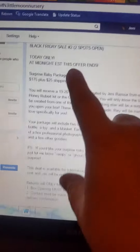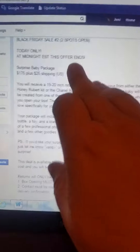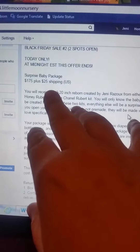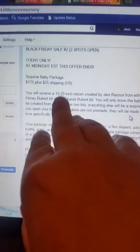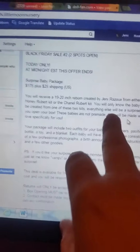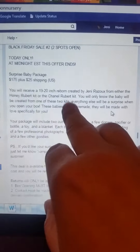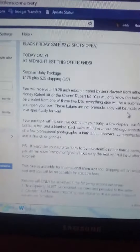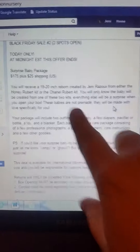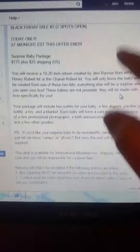The first one I have up is sale number two — I have two spots open at the moment. This is a surprise baby package. It's $175 plus $25 shipping, and it's basically for a 19 to 20 inch reborn created by myself using either the Honey Rupert kit or the Chanel Rupert kit. The babies are not pre-made or anything; they're going to be custom made.